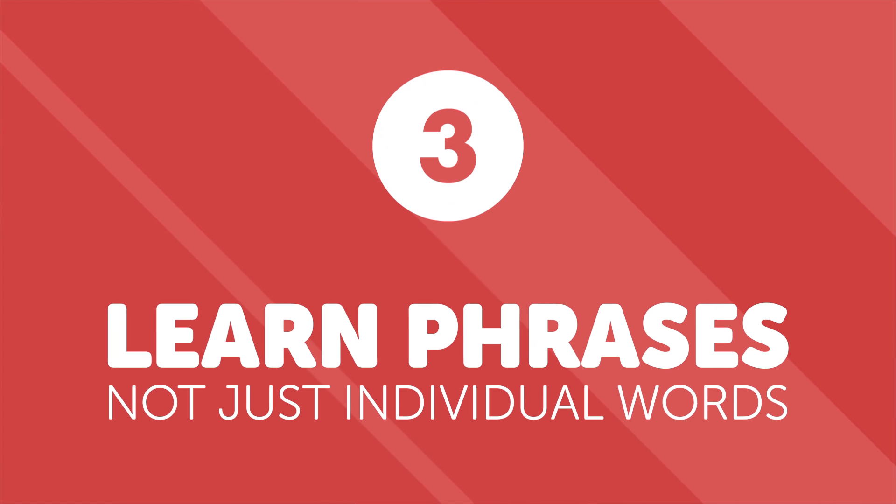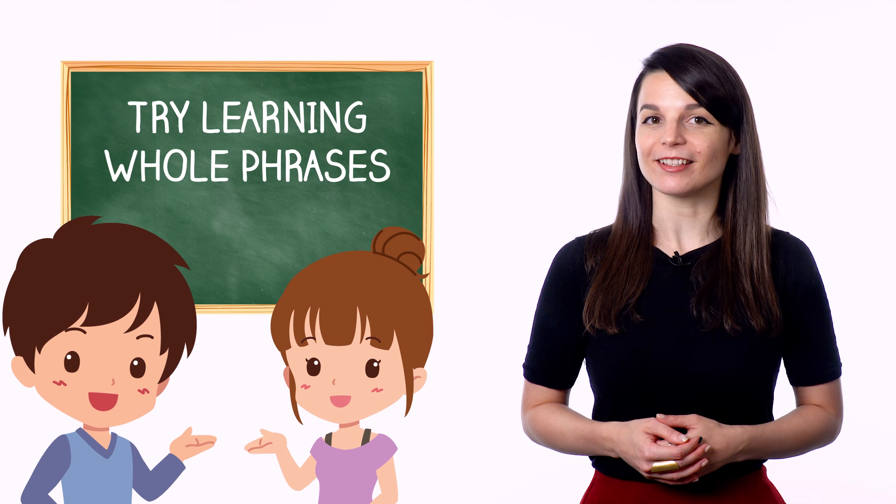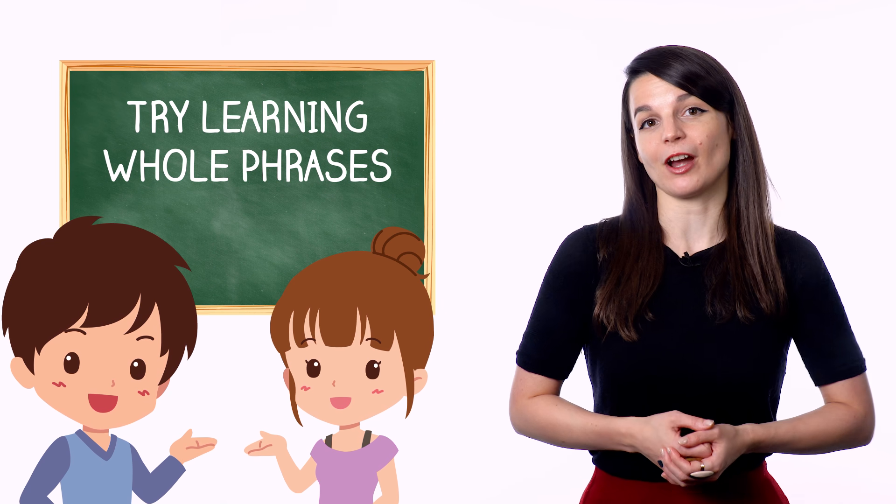Number three: learn phrases, not just individual words. Learning grammar and individual words is great, but it's not the only approach you should take if you want to speak fluently. In addition to your regular grammar and vocabulary, try learning whole phrases, even if you aren't totally sure how they work grammatically.